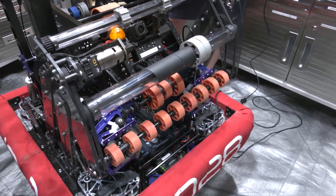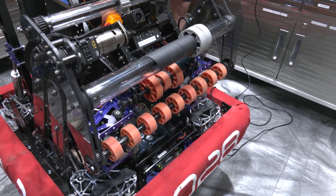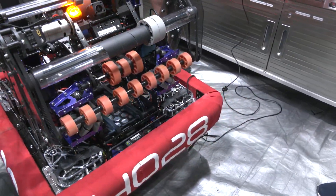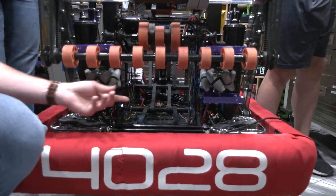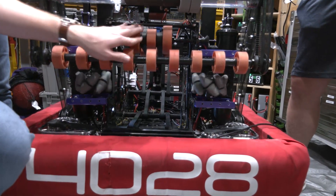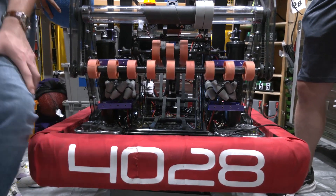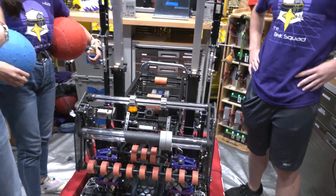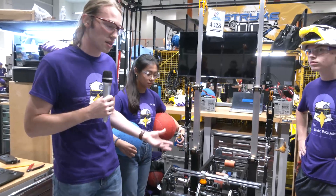It's pneumatically actuated so we can bring it up and down whenever we please. It goes right into the singulator system which uses mecanum wheels to bring it in, bring it up, and into the inside where our conveyor can hold two balls. Additionally, we have a color sensor system inside the conveyor that can sense what color balls we have, and it knows what side we're on.